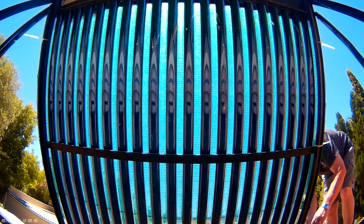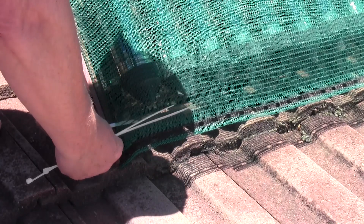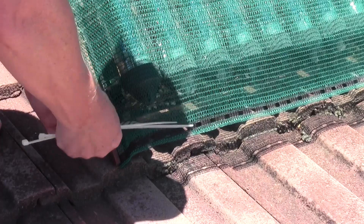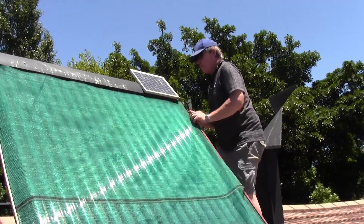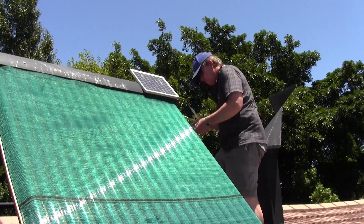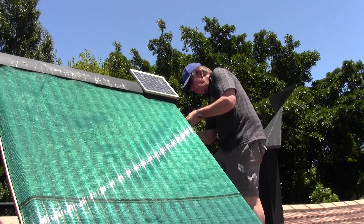I keep an eye on the geyser temperature and when it starts to exceed 70 degrees at the end of a sunny day, I install the net and keep it in place during summer, until it drops below 55 degrees again. If you leave the net on for too long, the system uses electricity unnecessarily to maintain the geyser temperature. My geyser wise is set to 55 degrees Celsius.